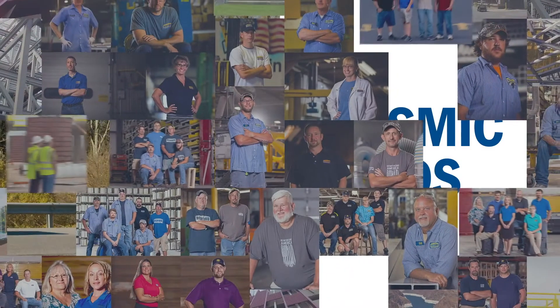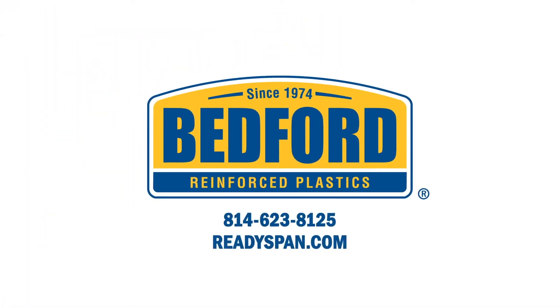For more information on ReadySpan pedestrian, equestrian, and light vehicle bridges, visit ReadySpan.com.